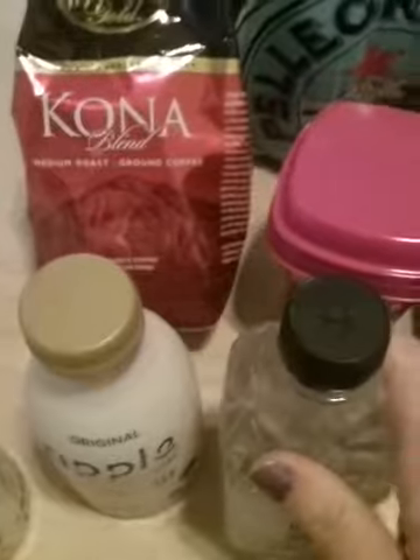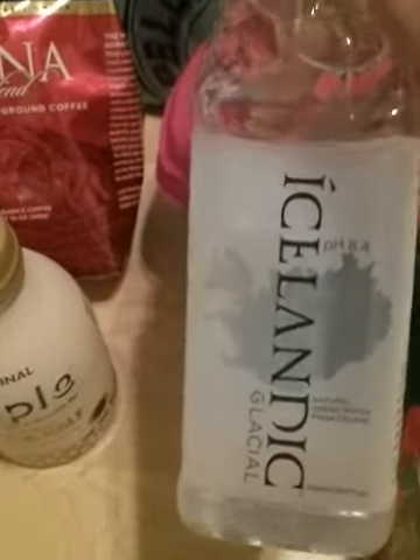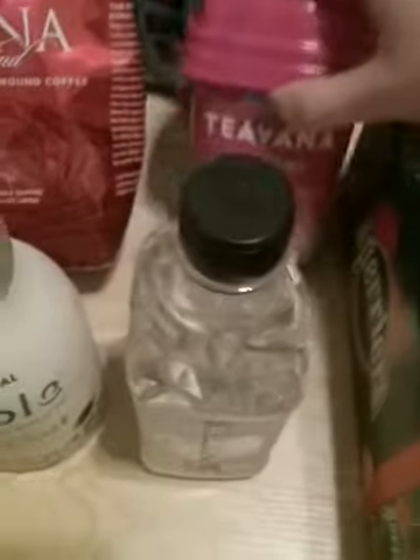Now I'm going to try these and make some coffee and put in this creamer. Then maybe I'll have the water from Iceland next, or this. And that is it.